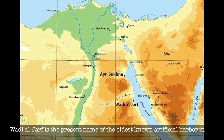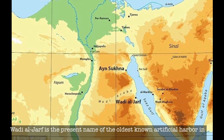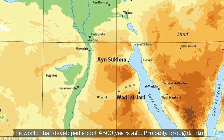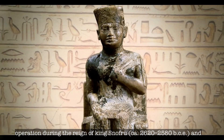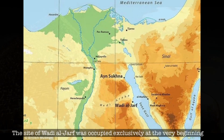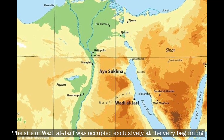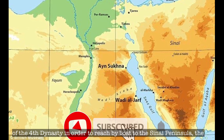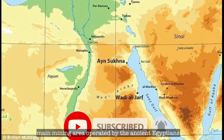Wadi al-Zarf is the present name of the oldest known artificial harbour in the world, developed about 4,500 years ago, probably brought into operation during the reign of King Snefru, and particularly used by expeditions under King Khufu. The site was occupied exclusively at the very beginning of the 4th dynasty in order to reach by boat the Sinai Peninsula, the main mining area operated by the ancient Egyptians.